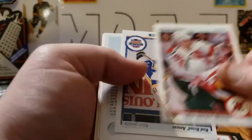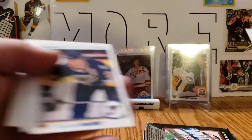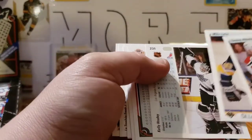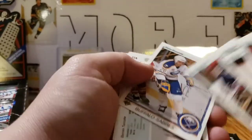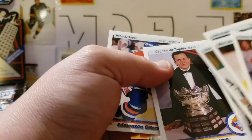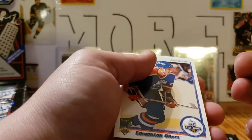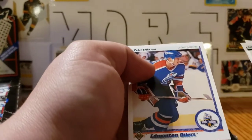Next we have Tommy Albelin, Rod Brindamore All Rookie Team in French, Murray Baron Star Rookie, Mike Lalor, Kelly Rudy, checklist, Glenn Healy, Dean Kennedy, Darren Turcotte, Kelly Kisio, Frank J. Selke winner, Rick Meagher, and a Peter Eriksson Star Rookie.